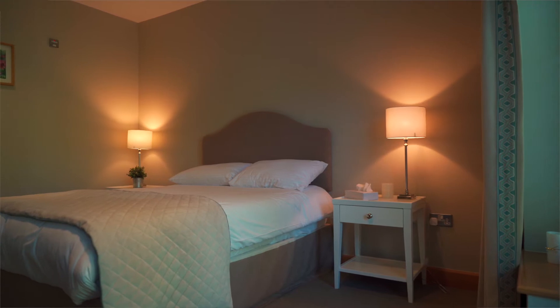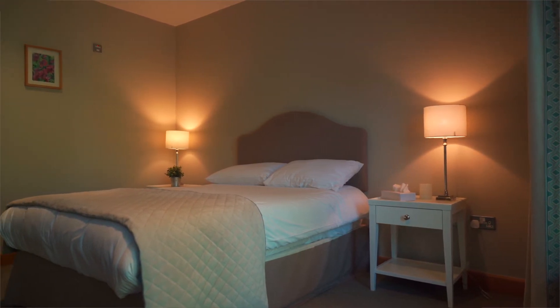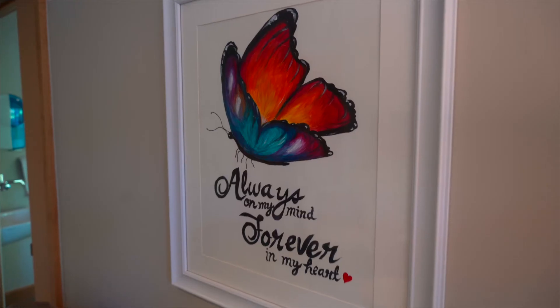The Butterfly Suite is personalised for the child. Family will bring in favourite teddies, pictures, memory making, and do it whatever way that they want.